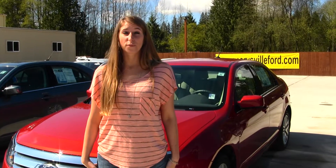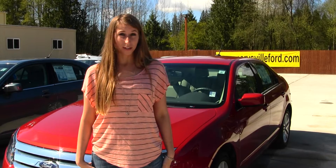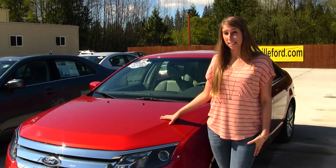Hi, this is Chelsea. Today I'm at Marysville Ford, located off I-5 at the corner of 136th and Smoky Point Boulevard. Today we're looking at this gorgeous red 2012 Ford Fusion SEL.